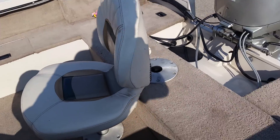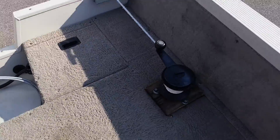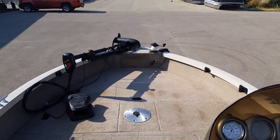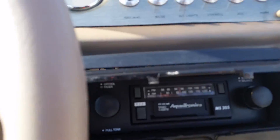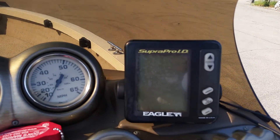The boat features three fishing seats and two anchor mates with anchors. It also includes an AM-FM cassette radio and an Eagle fish and depth graph.